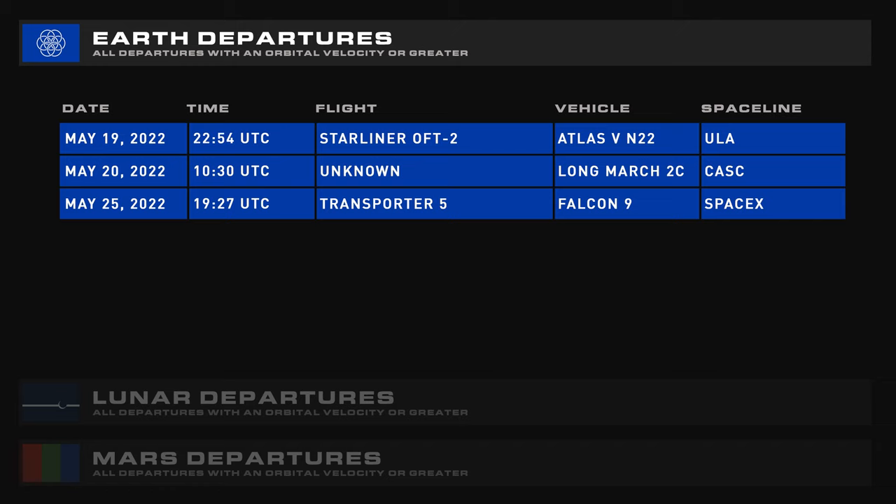This week's departures are, you guessed it, another Falcon flight from SpaceX, as well as Boeing's second orbital test of Starliner — which should be coming right after this episode releases — with a Chinese flight sprinkled in there as well.